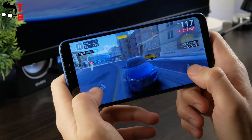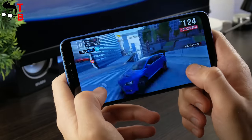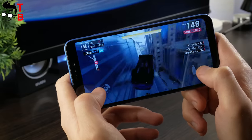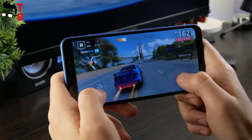The next game is called Asphalt 9. It is also a demanding Android game, and many budget smartphones cannot cope with it. As for this Xiaomi device, it does a good job. The game starts pretty fast, while the graphics is great. FPS is OK, and there are no slowdowns at all. It is very comfortable to play this racing game on Redmi Note 6 Pro.